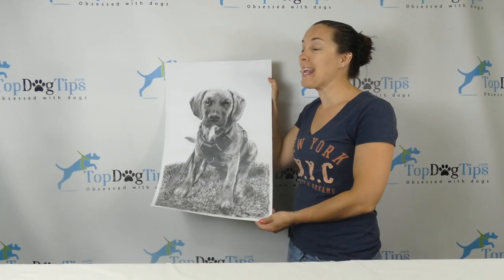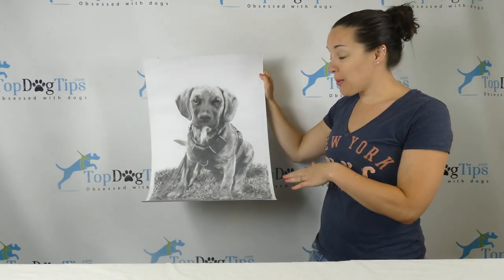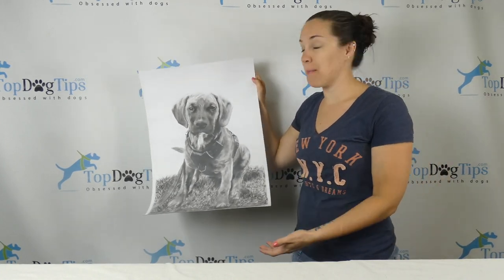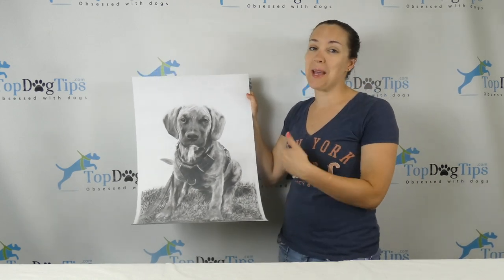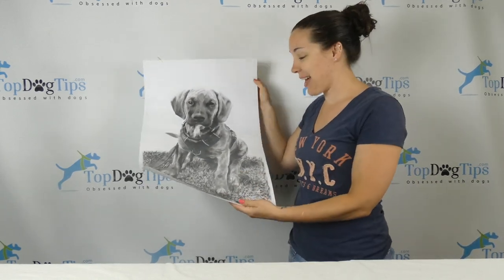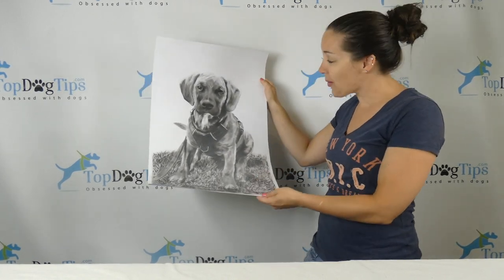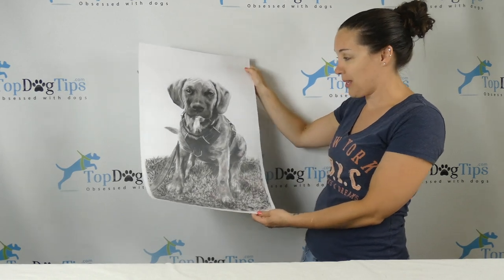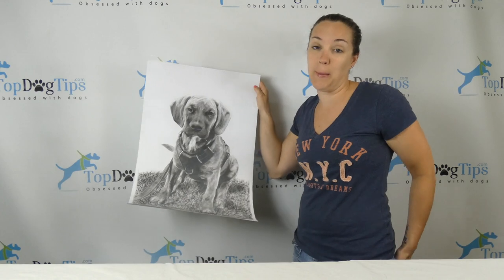Thanks for tuning in. I am so in love with this charcoal picture of our puppy Thor and I wanted to share it with you guys. I just got this in the mail and opened it, so you can see that I'm a little extra smiley today. I'm just so in love with it — I think it looks so good. It came out really, really well. We sent a picture of Thor into a company called Book My Painting.